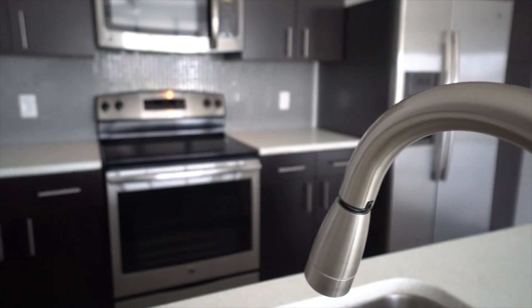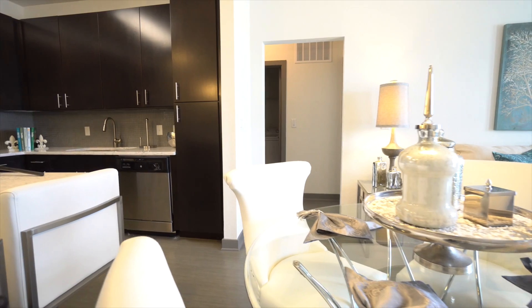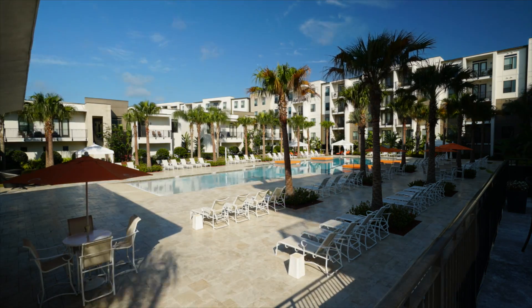Our interior finishes include quartz or recycled glass countertops, plank wood-style flooring, island-style gourmet kitchens, and city-style storefront windows.